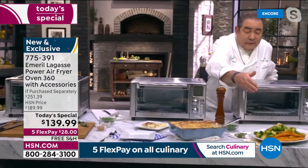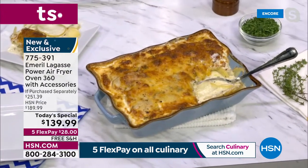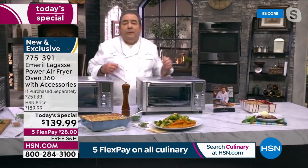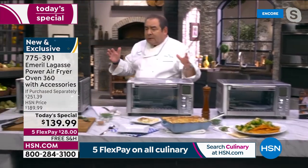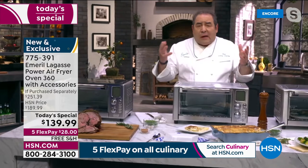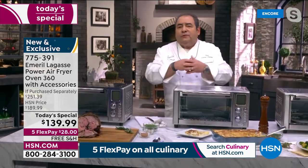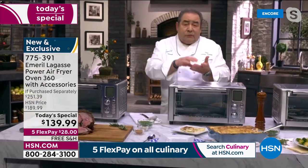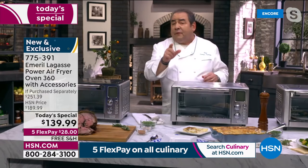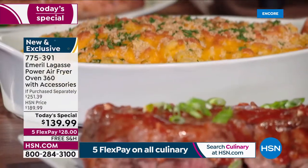And to end it, we have a beautiful blueberry raspberry crisp topped with a little vanilla ice cream. This HSN exclusive is truly exclusive — beside the colors, beside the machine and the capacity, you're getting two crisper trays, two pizza racks — which are great for all sorts of things, not just pizza — the baking pan, the rotisserie set, the drip tray, and the recipe book.